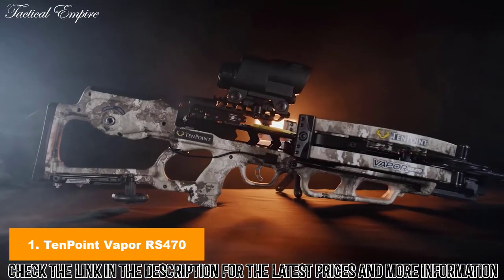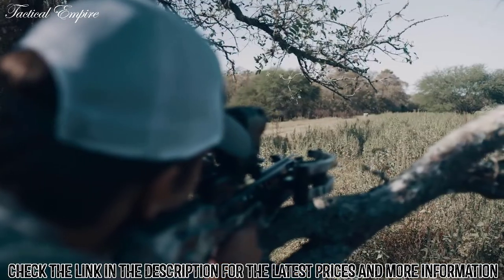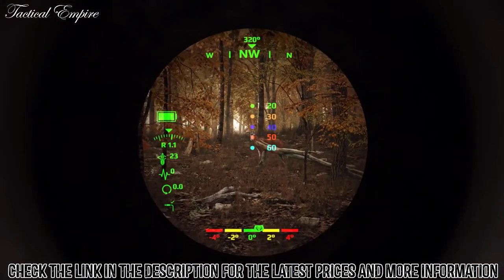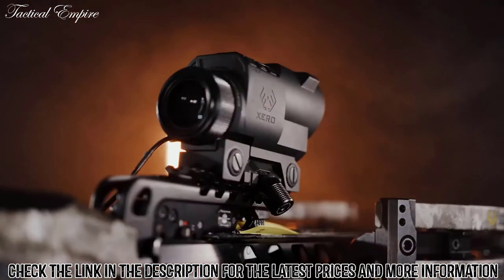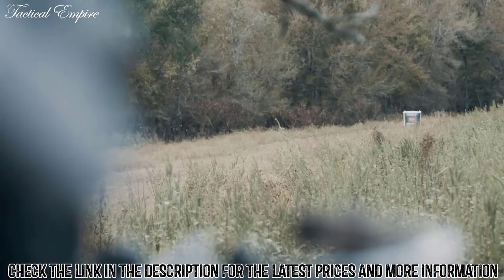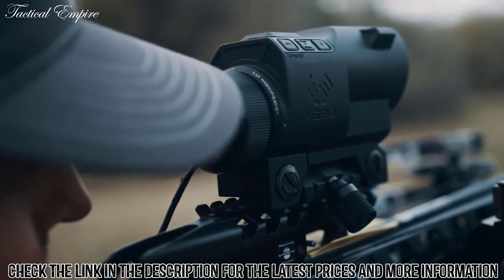Introducing the first crossbow with a built-in range-finding scope. 10-Point and Garmin deliver the most accurate long-range crossbow ever — the Vapor RS-470-0, featuring the revolutionary Garmin Zero X1i range-finding scope. Shooting up to 470 feet per second and equipped with the most advanced aiming system to hit the market, the Vapor RS-470-0 is the industry's most powerful, most accurate long-range crossbow ever. The Garmin Zero X1i auto-ranging digital crossbow scope is the first of its kind.